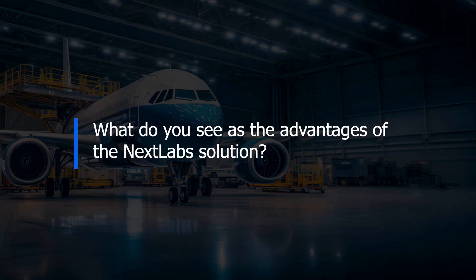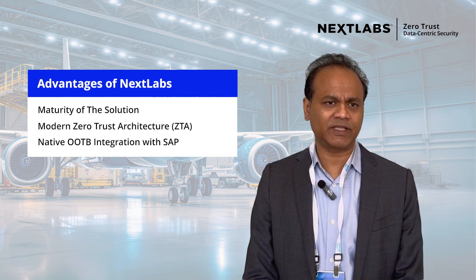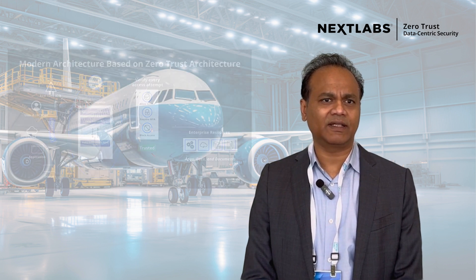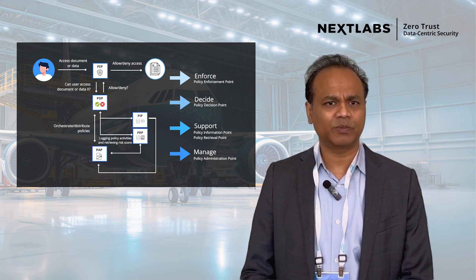The main advantage of the NEXT Labs solution is the maturity of the solution, especially with regards to having it SAP-ready to enforce policies that are authored in the administration console, which is the NEXT Labs control center. And then the modern architecture in terms of actually having the four pillars — policy information point, policy administration point, policy decision point, and policy enforcement point — constructs built on a technology stack that is scalable across the board.